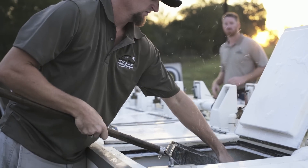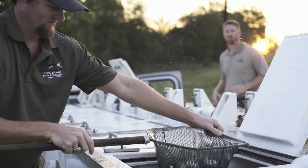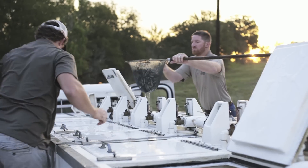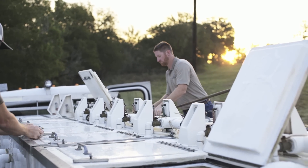Fish stocking is simply placing fish in a body of water to supplement an existing population or create a new one. At Lucko Ranch, we will recommend proper stocking ratios and species dependent upon your pond's goals.